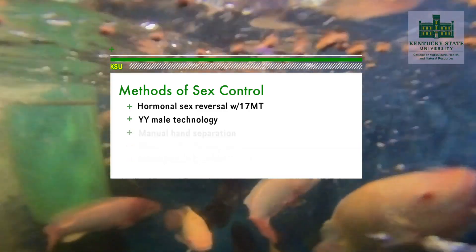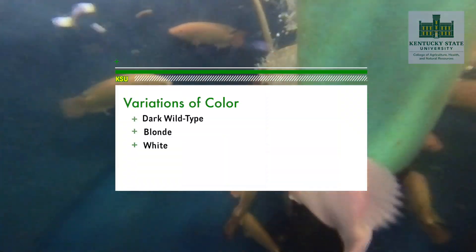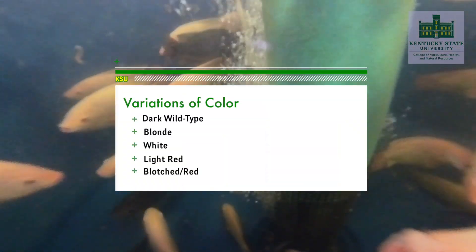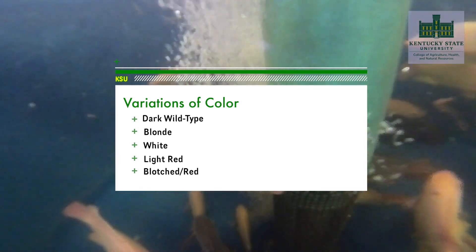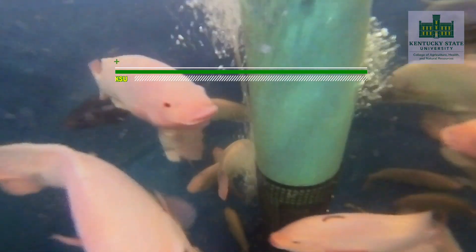We have evaluated several of these methods at KSU. The tilapia we currently have on hand represent five variations of color, from dark wild-type coloration to blonde, white, light red, and blotched red.